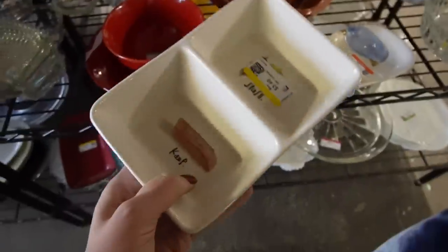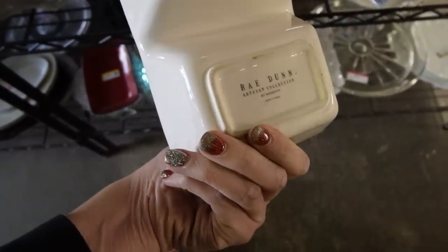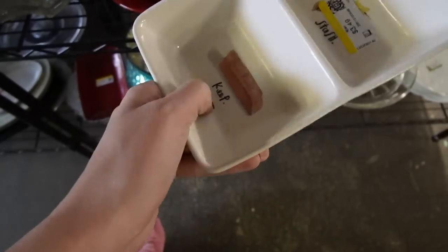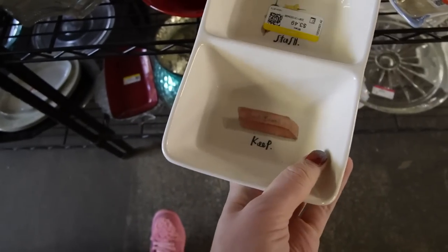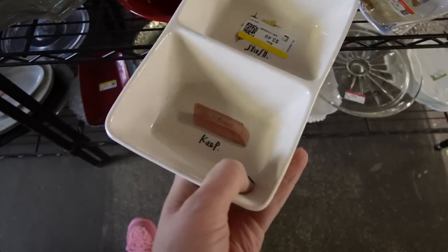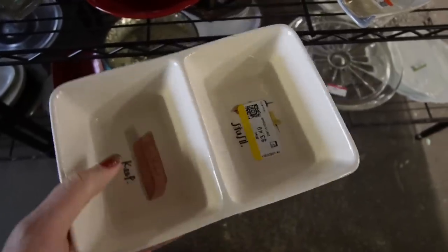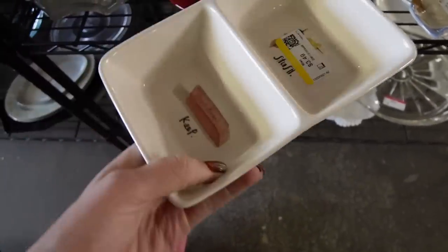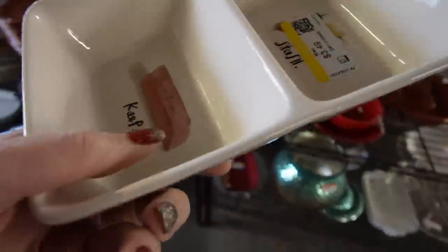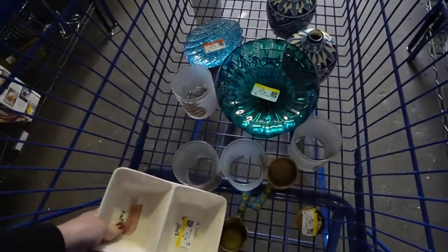This looks like it could be Rae Dunn — it's the Orison Collection by Magenta. I think one of the things collectors look for is just the big M on the bottom. That's kind of a fun desk piece — it says 'keep' and it's got an eraser and a spot to stash thumbtacks. It's $3.50 and I feel like we can make a little bit of money on that.